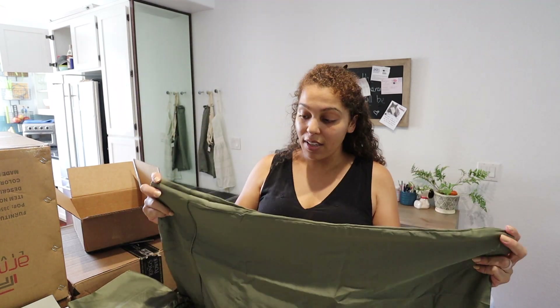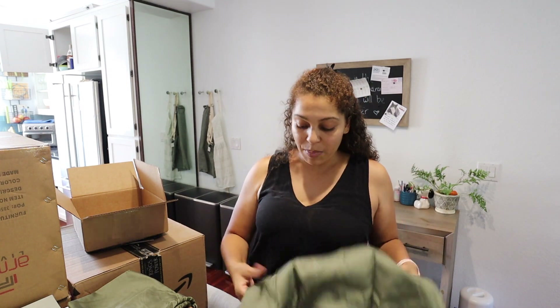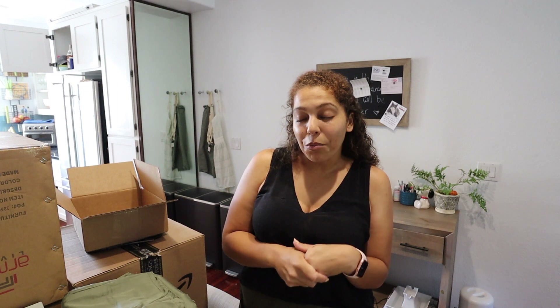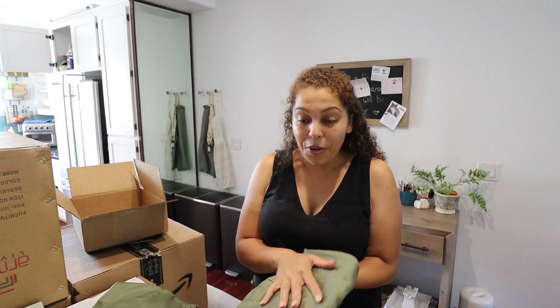We went for their moss green pillowcase set — super soft, same exact material as the PJs. When we move, we have a king size bed now but that's not going to fit in the tiny house loft, so we're definitely getting a queen. I'd really like an Avocado mattress, but I'm not sure it'll be in the budget. We'll need new bedding, and I want to buy it from Etitude. This felt like step one. My birthday is September 16th and I've requested gift cards to Etitude from family so I can just buy the whole set.